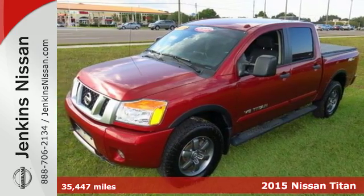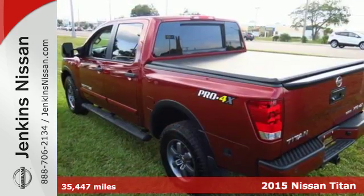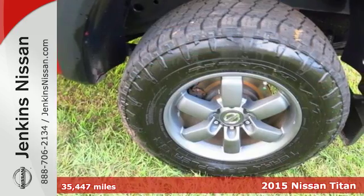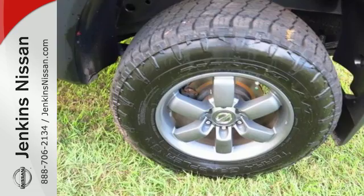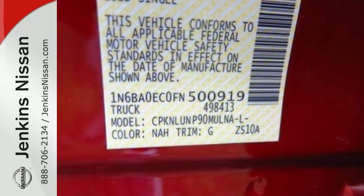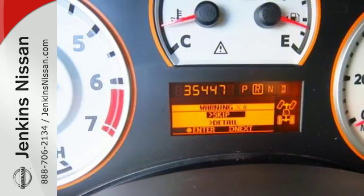Here's a 2015 Nissan Titan. Serious work and serious play require serious capability. For a full-size pickup that does both as hard as you do, no words are too strong. Add aggressive good looks into the mix and you've got the complete package.